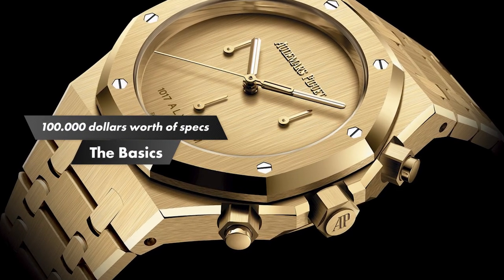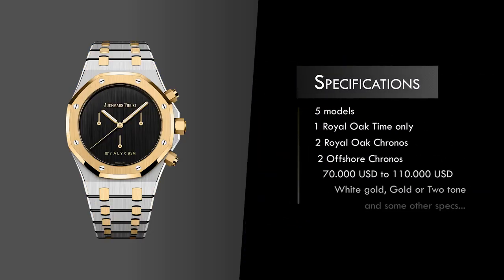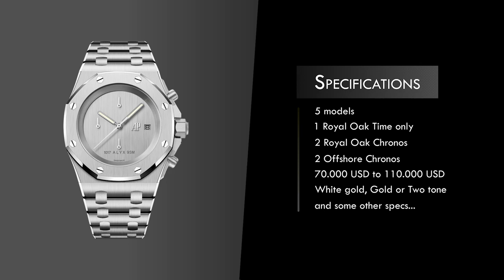It seems redundant going through the basics of a minimum $70,000 full gold limited edition watch that I haven't seen in the metal, but here goes. You've got 50 meters of water resistance, around 60 or 70 hours of power reserve, a thickness ranging from 9 to 15.4 millimeters for the chronos, dials in gold, white gold, or black PVD, and they can all be yours for somewhere between $70,000 and $111,000.